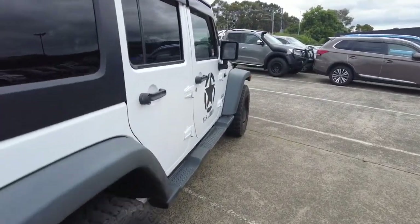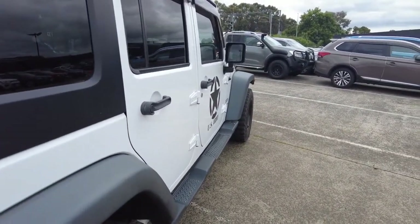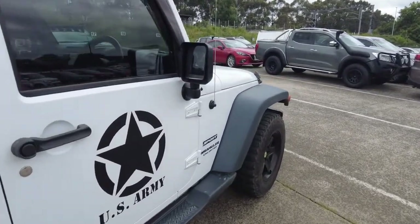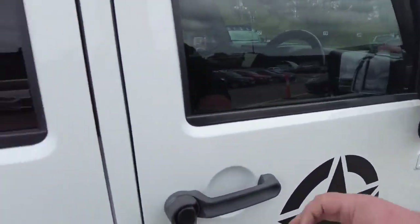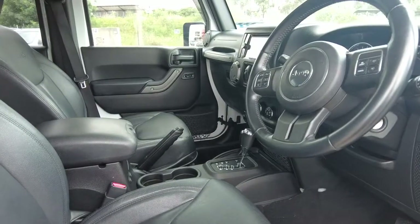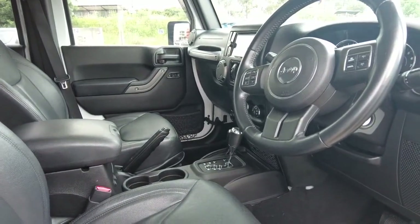Now, if you are interested in this vehicle but the budget's not quite there, don't worry about that either. We do offer flexible repayment options through our business managers Julie and Virage. They can take good care of you — they've got over 20 years of experience in the industry and they help put more people in more cars. So not a worry there.